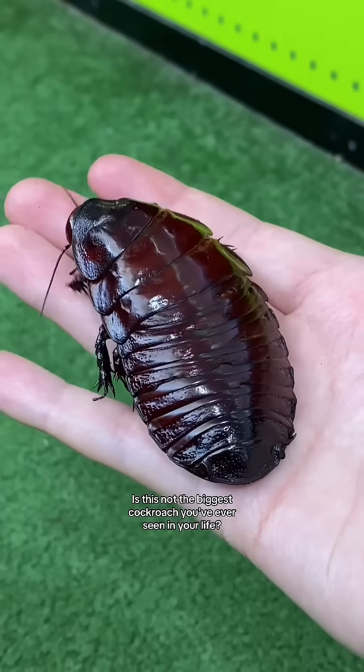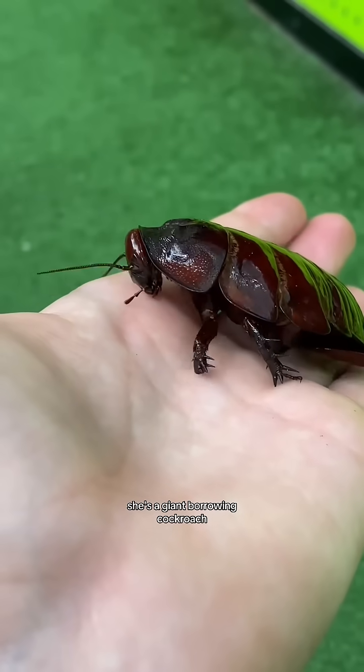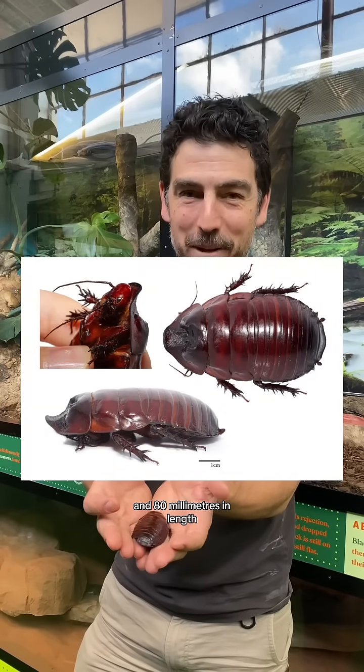Is this not the biggest cockroach you've ever seen in your life? Sharon here is incredible. She's a giant burrowing cockroach. These cockroaches can get up to 30 grams and 80 millimeters in length.